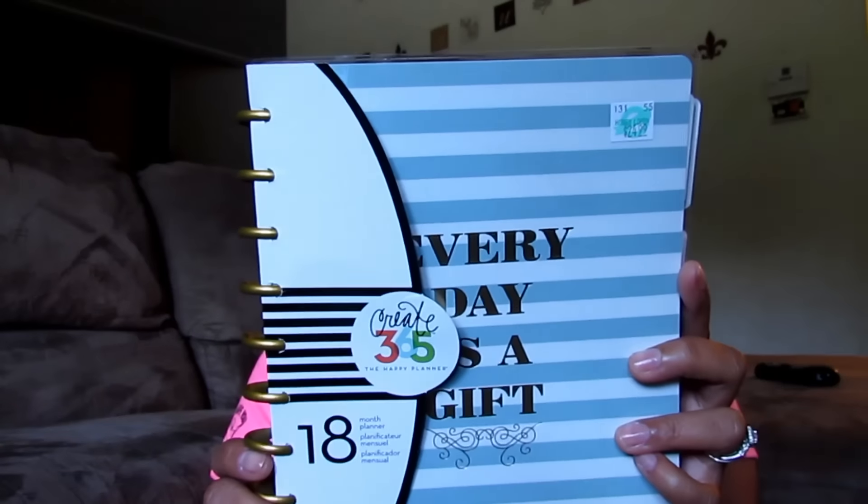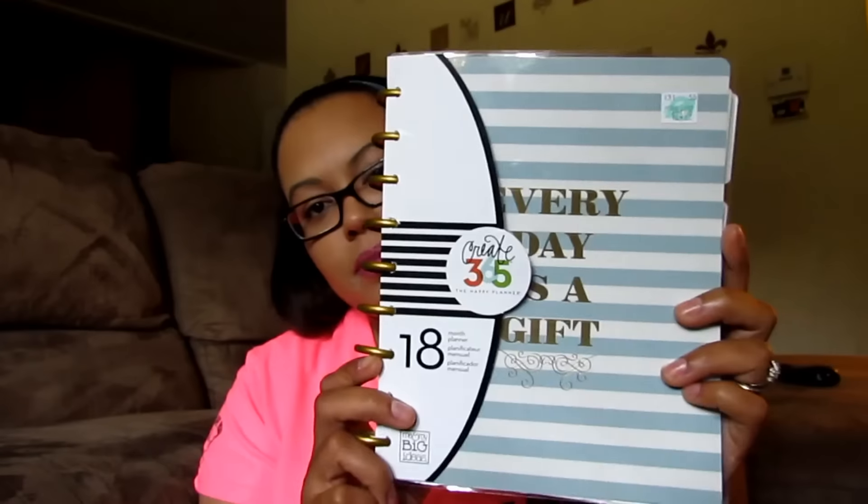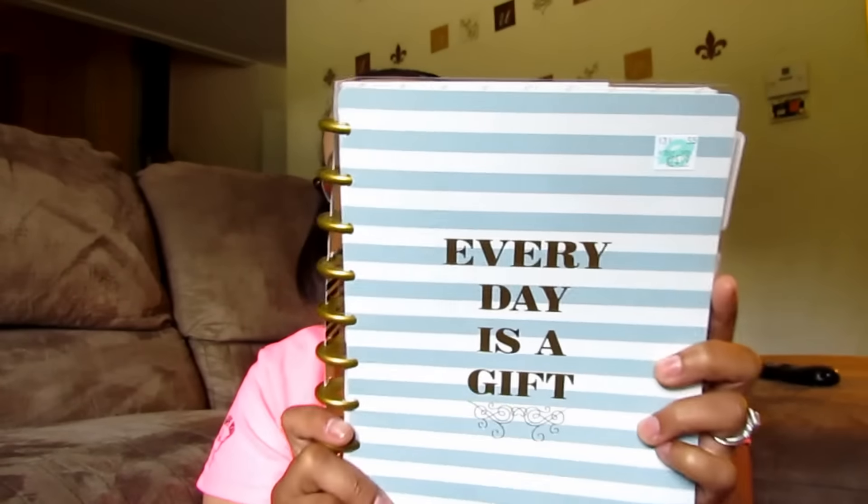So this is the planner I got — it's by Create 365, the Happy Planner. The company is called Me and My Big Ideas. I wanted the more colorful one. This was the last one, and the manager at Hobby Lobby said every time they put in an order it comes back out of stock. They've been trying for four weeks to get more in, so I was not passing it up.